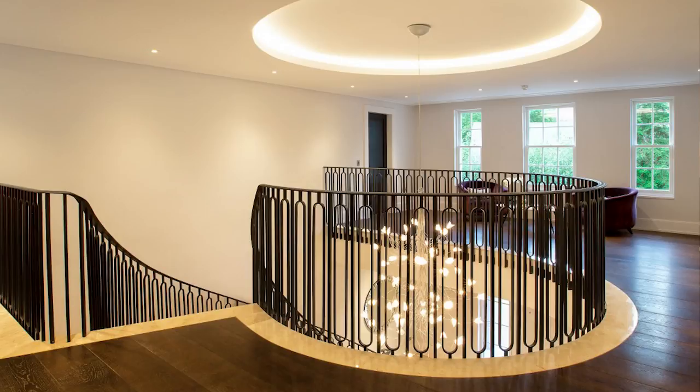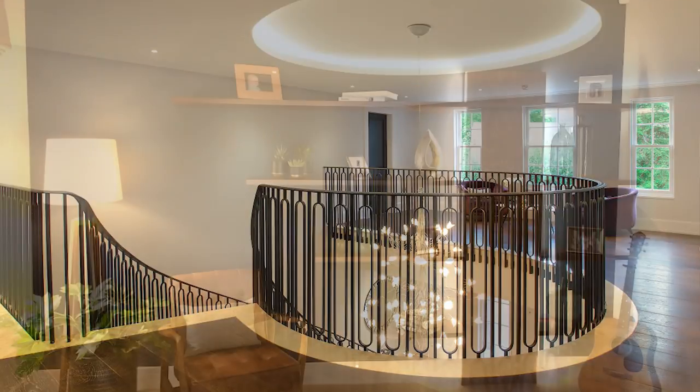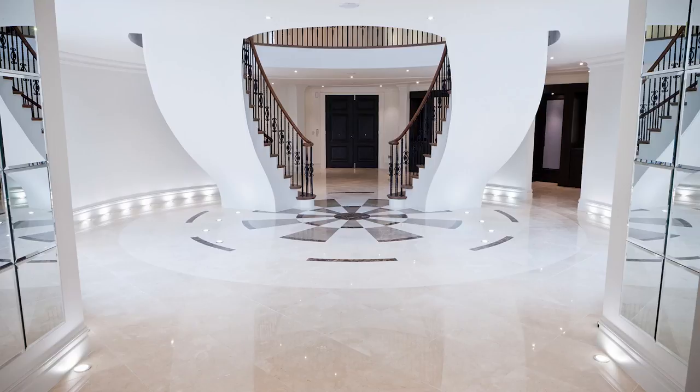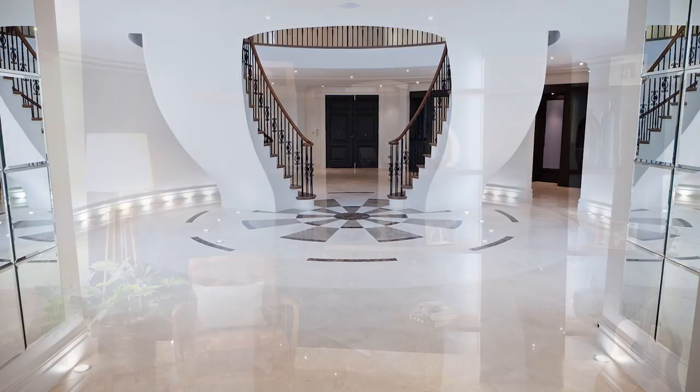Within the fundamentals of ambient lighting, task lighting and accent lighting, there's almost limitless scope for creativity. Used correctly, beautiful lighting enhances everything around it, complementing and highlighting different features within a room,